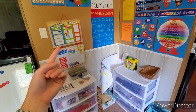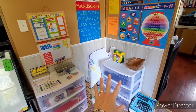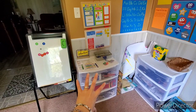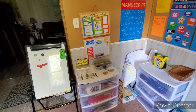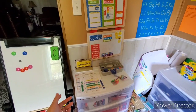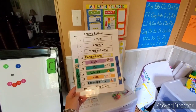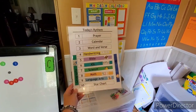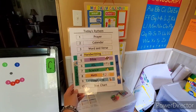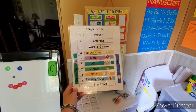Over in this corner is where we do our daily calendar — got some posters. This is my personal box with my art stuff and YouTube stuff. This is the arts and crafts bin for the kids. We also have what I call today's rhythm — it's basically a schedule, but the children can choose what order they do their subjects in. For geography, science, and art, we rotate those out each day, so if we do science today we'll do art or geography in that slot the next day.